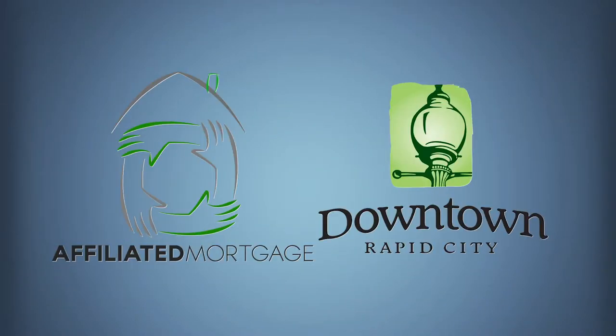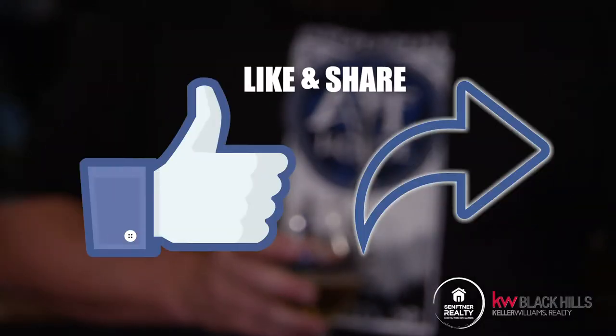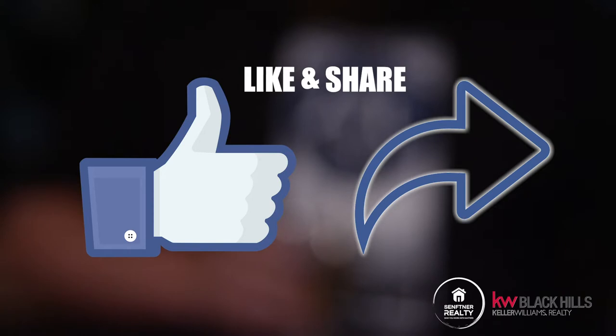I want to thank our sponsors Affiliated Mortgage in downtown Rapid City for supporting us with this. If you could make sure you like and share this so that other people can find out about the Independent Alehouse, that would be great. I'm Matt Steffner, Steffner Realty, and this is Downtown Diggs.